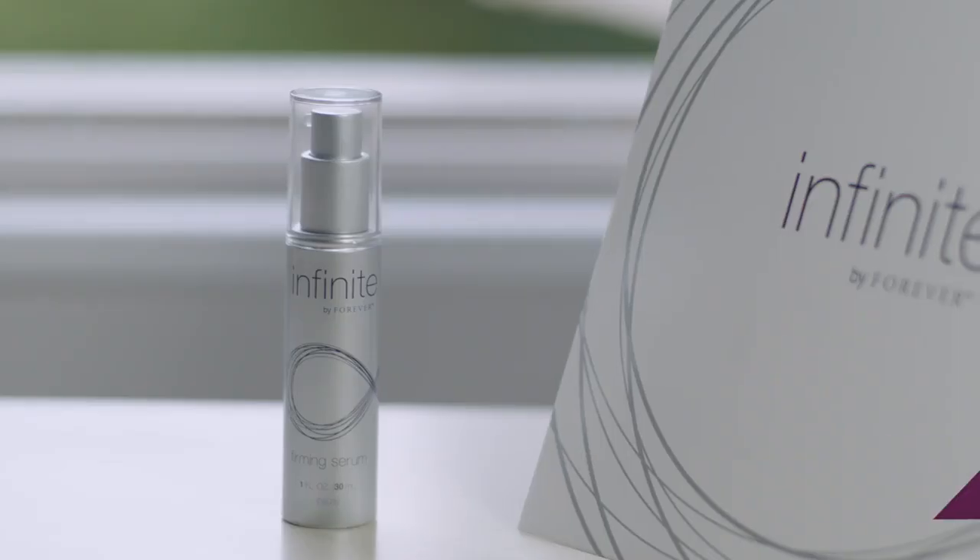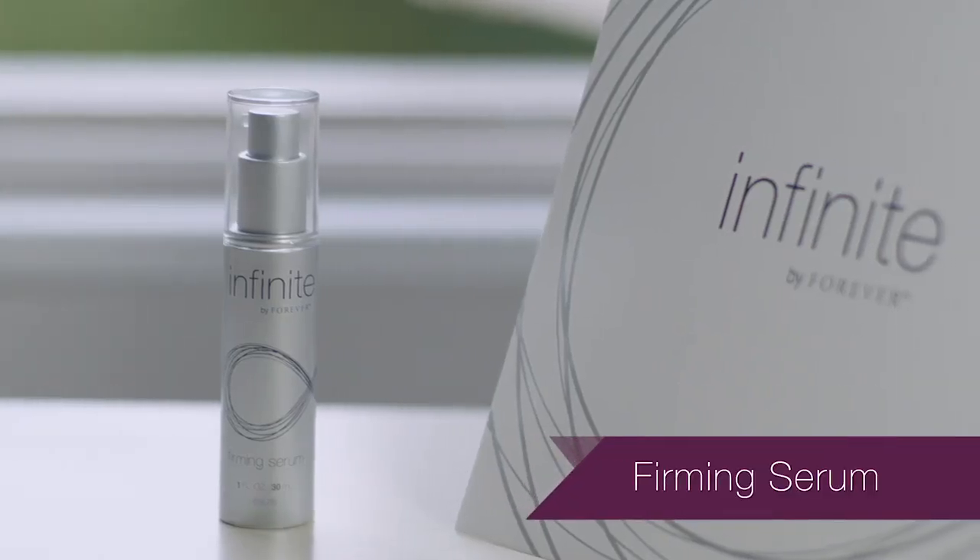Hi, my name is Jeannie McGinnis and I'd like to introduce you to Infinite by Forever Firming Serum.